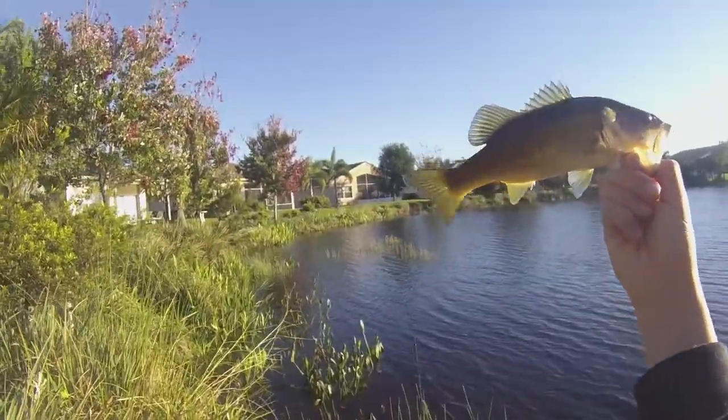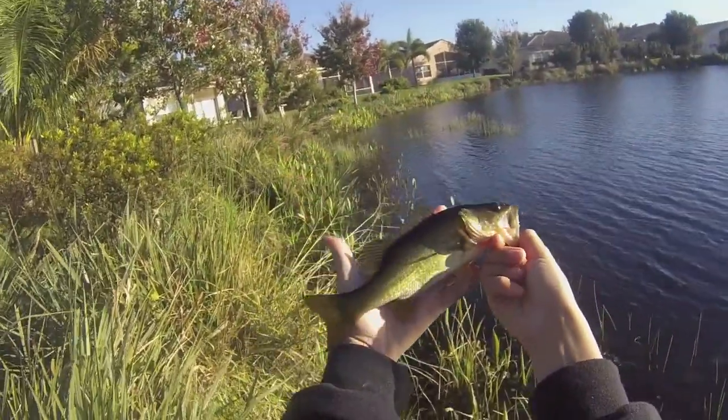Okay guys, super tiny bass here. Look at this compared to my hand — that's a small bass.